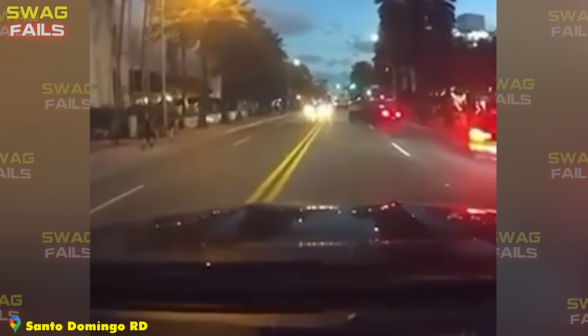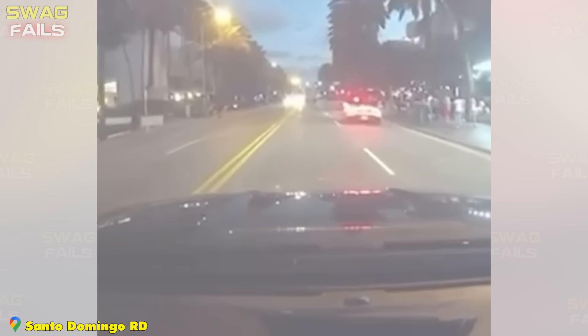The driver of the Ford momentarily lost control and fortunately didn't hit anything else. That's why you shouldn't park your car on the road, even close to the curb, because someone can hit you at any time.